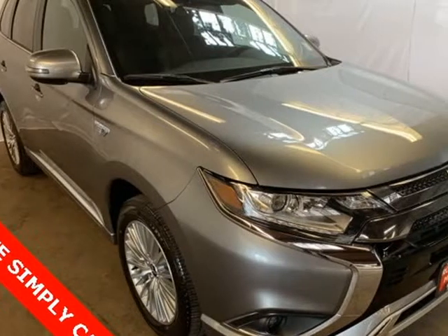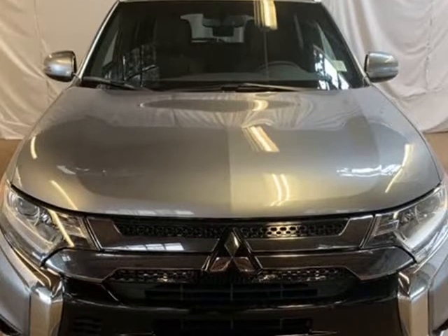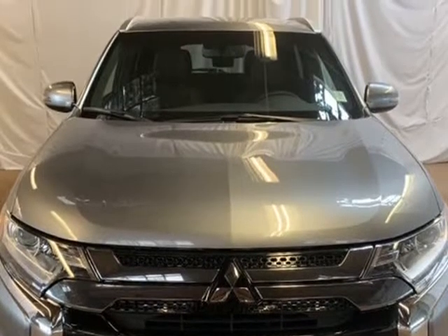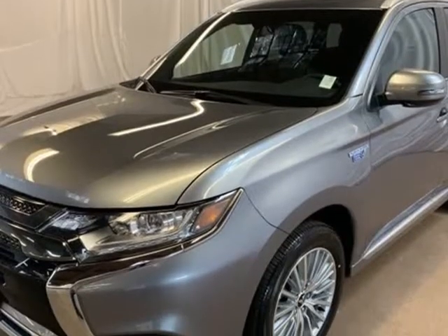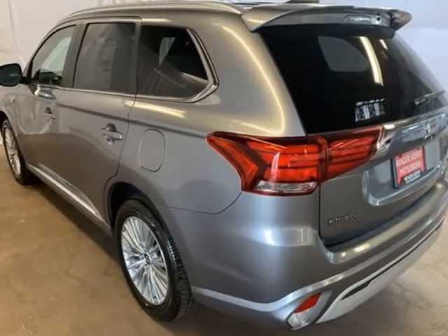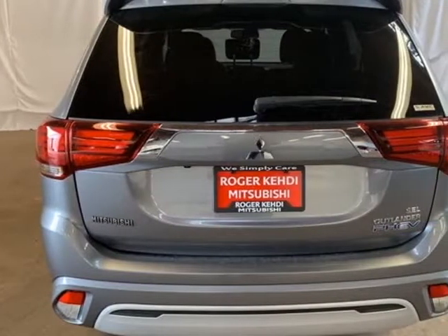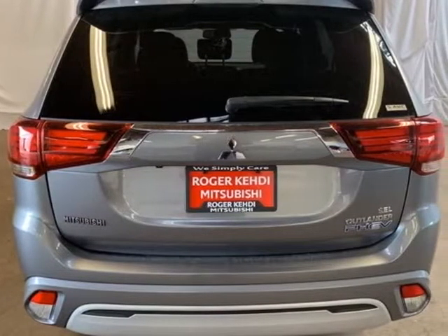This 2019 Mitsubishi Outlander PHEV is brought to you by Roger K.E.H.D.I. Mitsubishi. Gray Metallic 2019 Mitsubishi Outlander PHEV SEL 4WD 1-Speed Automatic, 2.0L DOHC, 4-Wheel Disc Brakes, 6 Speakers, ABS Brakes, Air Conditioning.